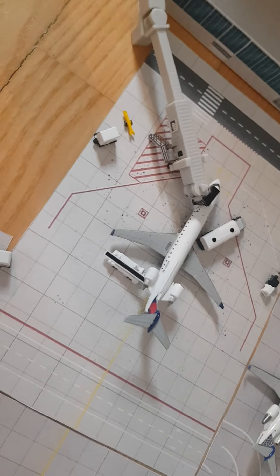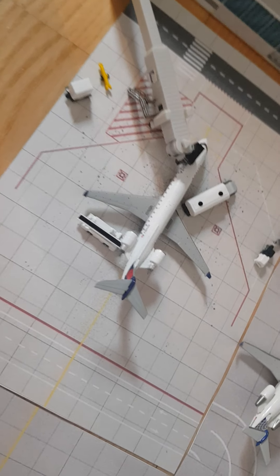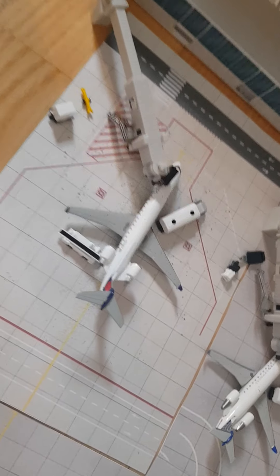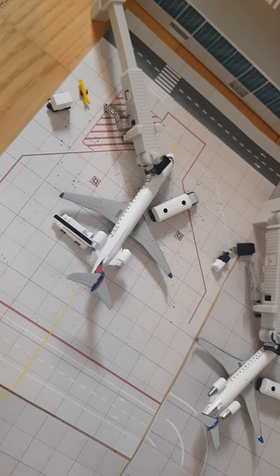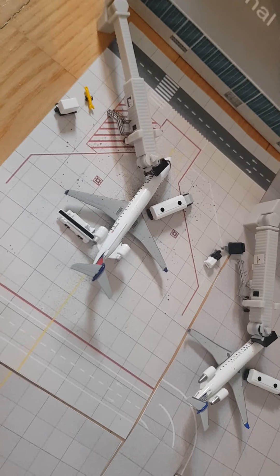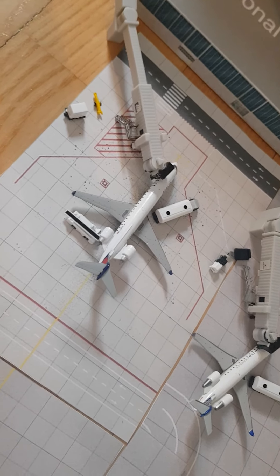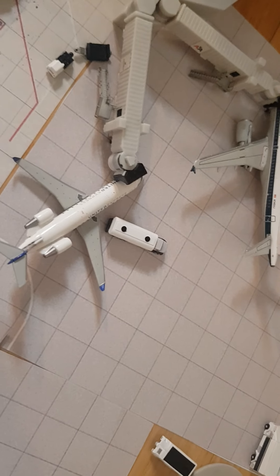Right here we've got a Delta CRJ700. It arrived from Salt Lake City and will depart back to Salt Lake City in two hours. It has a technical issue which will be fixed — they're waiting for maintenance technicians to come and resolve the failure.